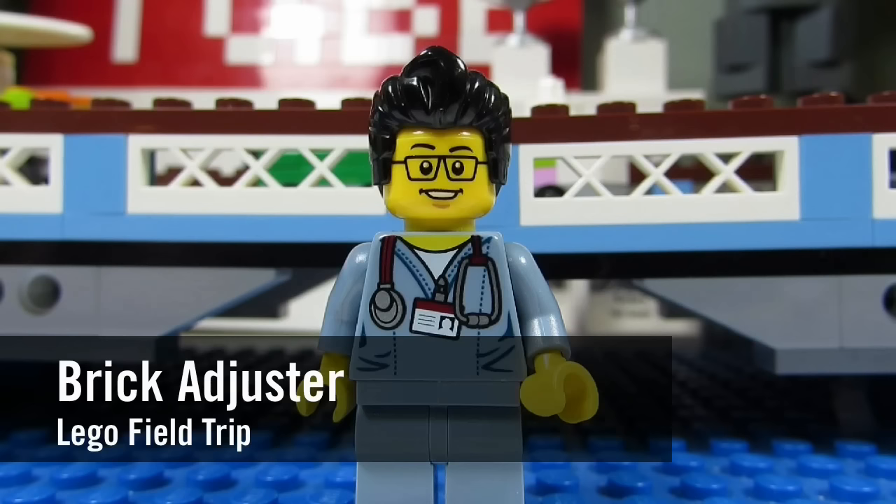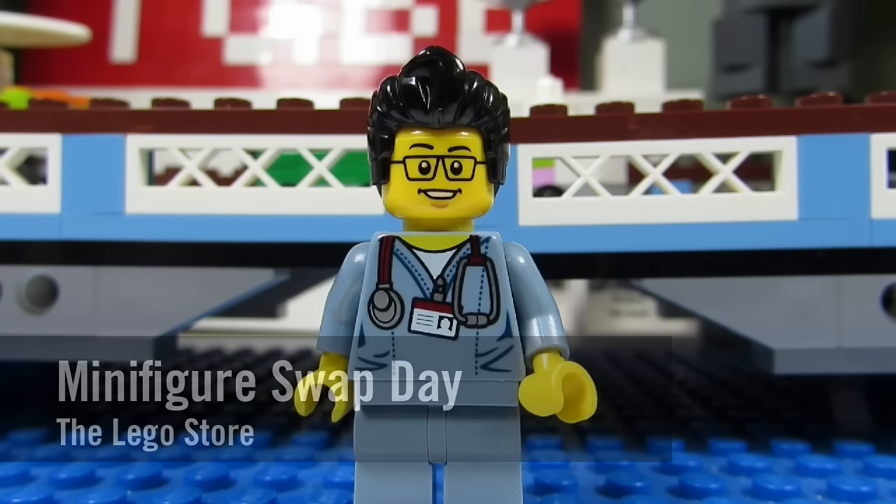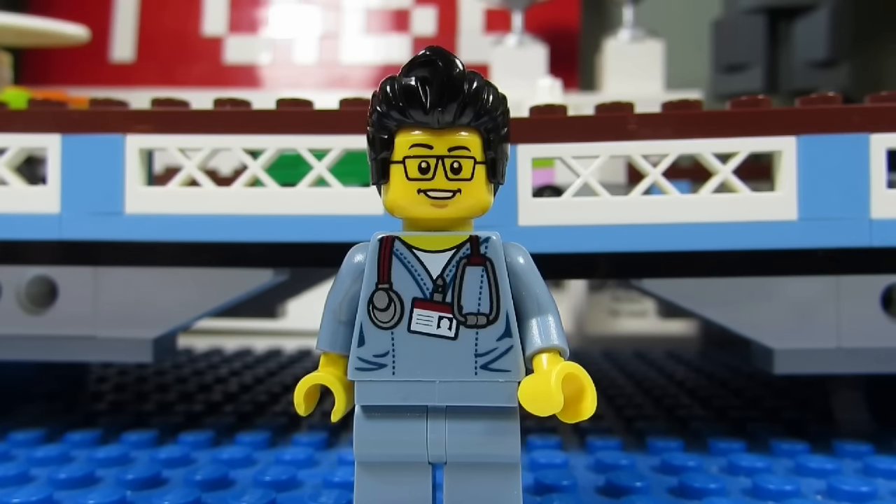Hello YouTube! It's the Brick Adjuster here with another Lego field trip. Today we went to the Lego store to participate in the minifigure swap day. We took some footage — here it is, enjoy!